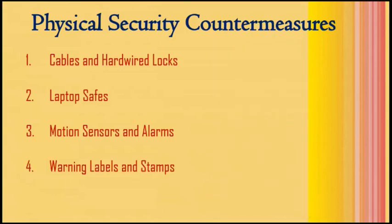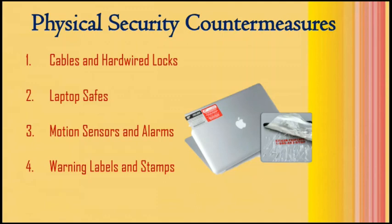The fourth option is warning labels and stamps. Warning labels containing tracking information and identification details can be fixed onto the laptop to deter thieves. These labels cannot be removed easily and are a low-cost solution to laptop theft. They have an identification number stored in a universal database for verification, which makes the resale of stolen laptops a difficult process. Such labels are highly recommended for laptops issued to top executives or key employees of the organization.